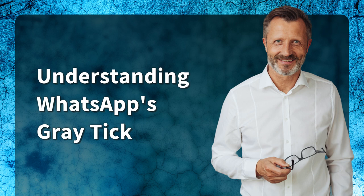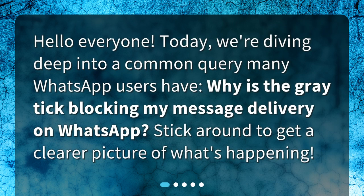Hello, everyone. Today we're diving deep into a common query many WhatsApp users have: why is the gray tick blocking my message delivery on WhatsApp? Stick around to get a clearer picture of what's happening.